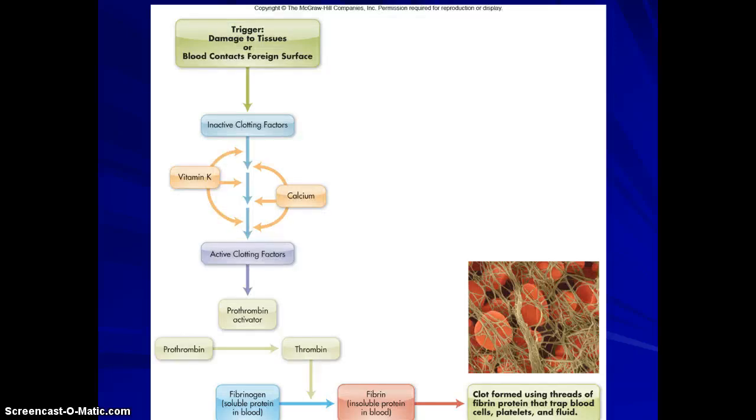When you have damage to the tissue — say you skin your knee — the clotting factors are inactive. Calcium and vitamin K activate those factors, making prothrombin, which goes on to make thrombin, which actually starts to make the clot. How that clot is formed is through threads of fibrin that trap blood cells, platelets, and fluid, putting up like a little dam so that the blood stops bleeding.